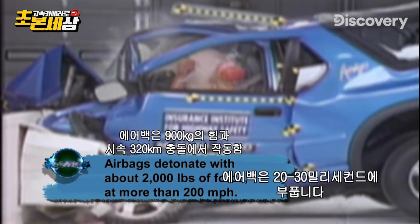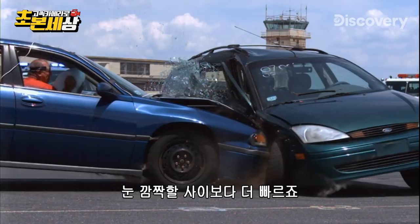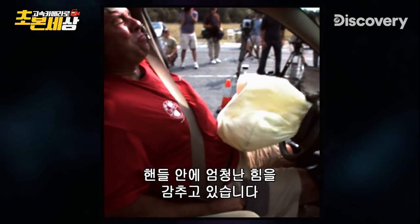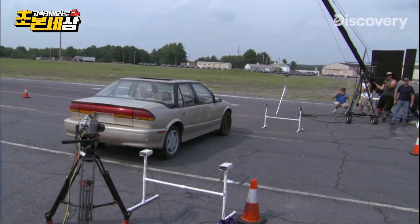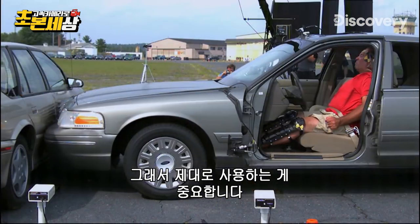Airbags inflate at 20 to 30 milliseconds — that's faster than the blink of an eye — and incorporate a pyrotechnic gas-producing charge. That's a lot of power packed in your steering wheel. Once the charge goes off, it's almost like a miniature rocket booster. So it is important that you use them properly.